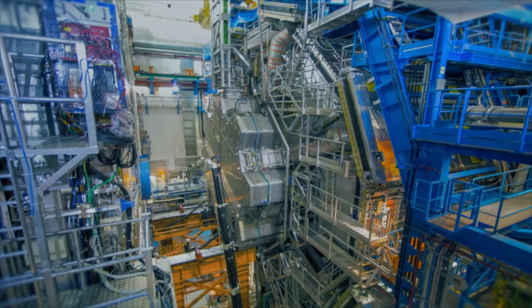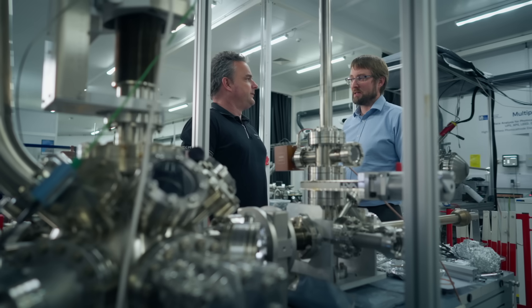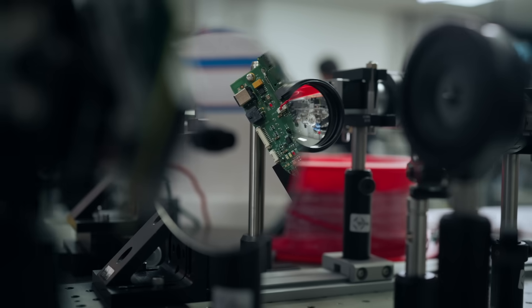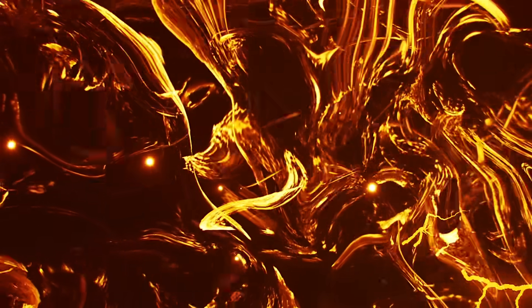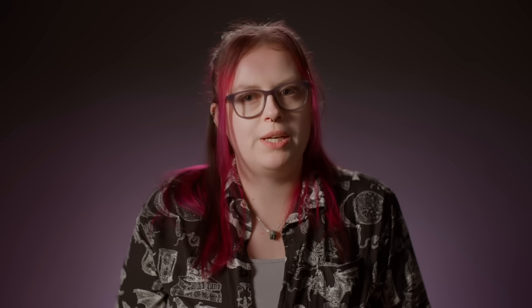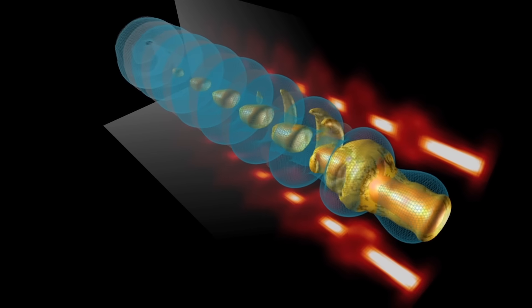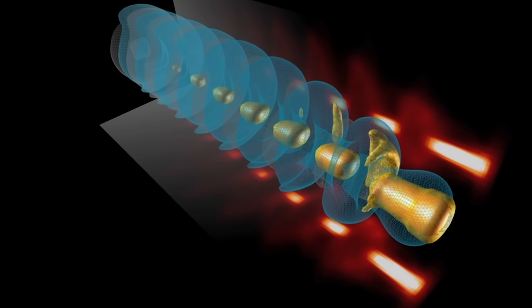A big challenge at the moment in particle accelerators is that they are very big and they need a lot of energy. So we're looking into ways of how we can shrink particle accelerators — how we can use a different type of technology, in particular plasma. Plasma is a collection of ions and electrons, similar to a gas but superheated. In this way we can accelerate hundreds of times more than conventional accelerators but in a much smaller space.